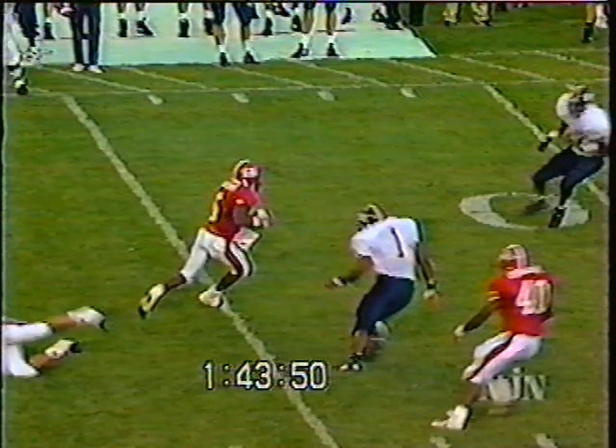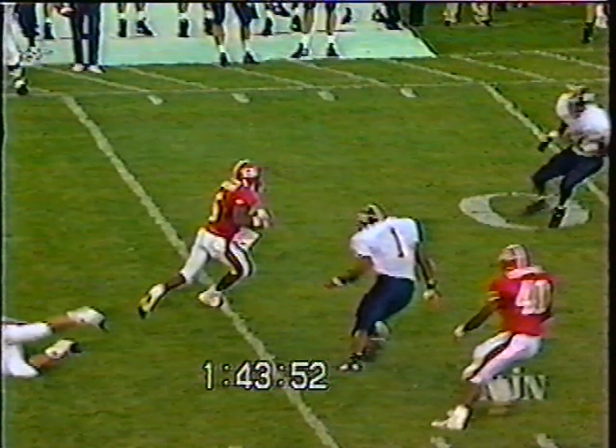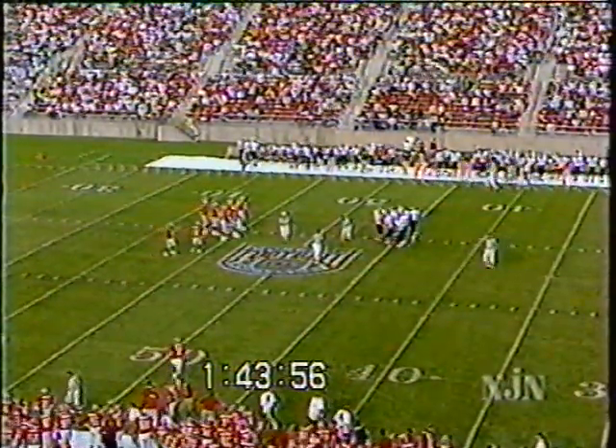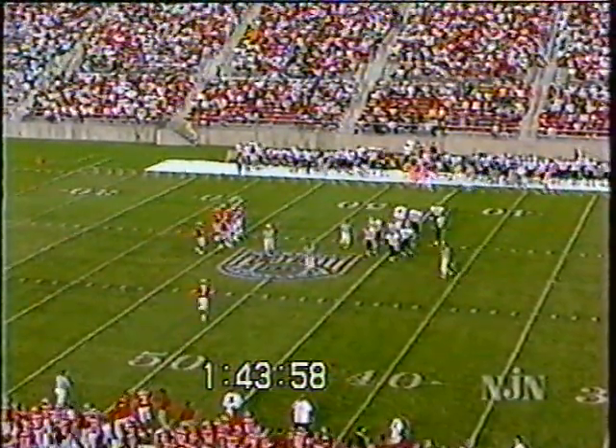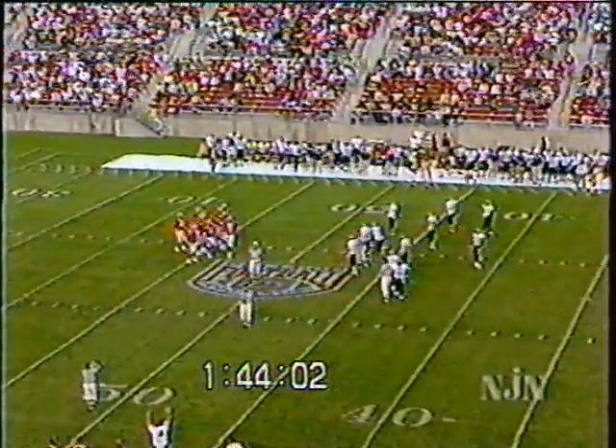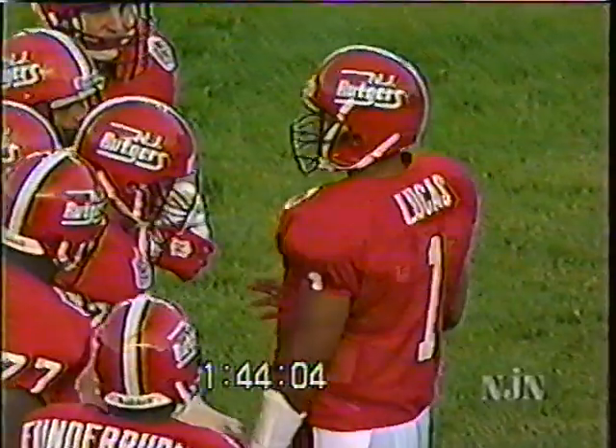He's calling that on number 86, Jason Curry. Actually the defender was falling down as he was doing it, but he called it that way. It pushes them back close to the 50-yard line, but still in very good field position. Ray Lucas comes back out onto the field as the Scarlet Knight quarterback.